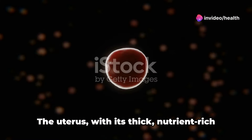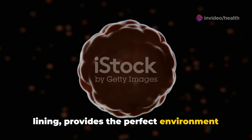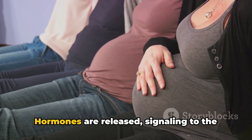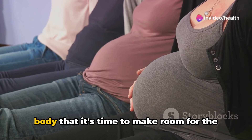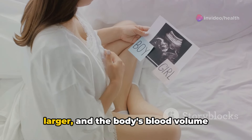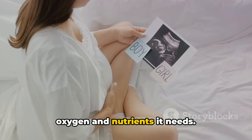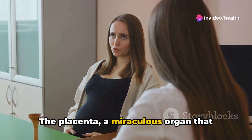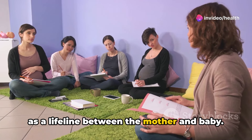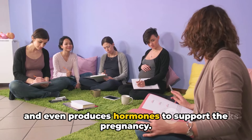This is the start of pregnancy. The uterus, with its thick, nutrient-rich lining, provides the perfect environment for the baby to grow. Hormones are released, signaling to the body that it's time to make room for the growing baby. The uterus expands, the breasts grow larger, and the body's blood volume increases to supply the fetus with the oxygen and nutrients it needs. The placenta, a miraculous organ that develops specifically for pregnancy, acts as a lifeline between the mother and baby. It delivers nutrients, eliminates waste, and even produces hormones to support the pregnancy.